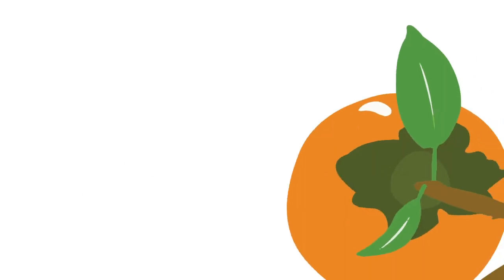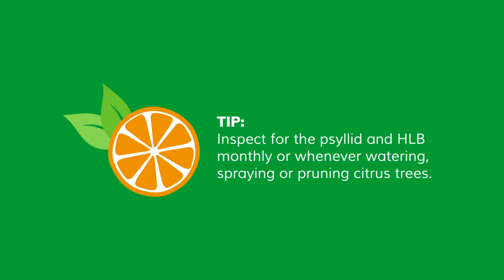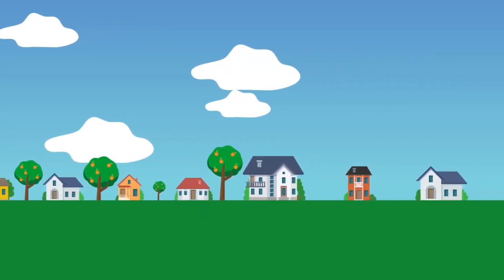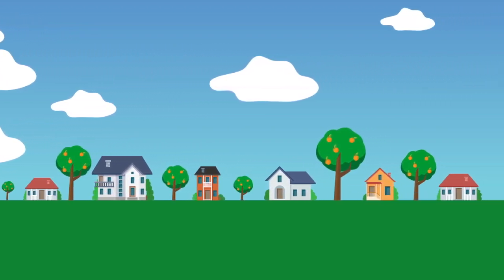The key to preventing HLB is to stop the Asian citrus psyllid from feeding on your citrus tree. Inspecting and treating for the Asian citrus psyllid will not only help prevent HLB, but also protect your neighbor's trees and new areas throughout California from getting the disease.